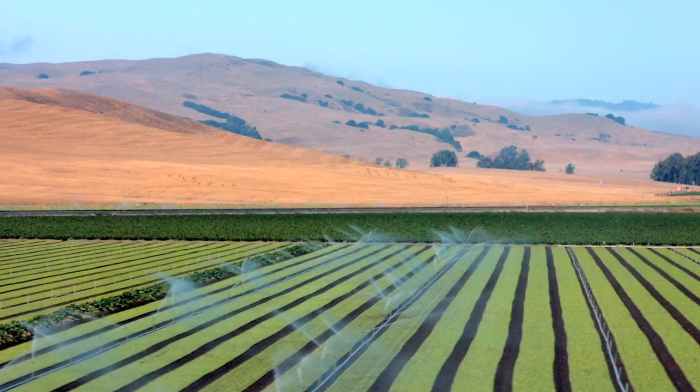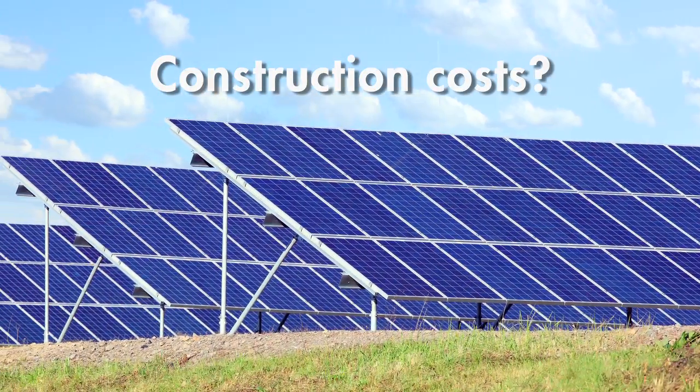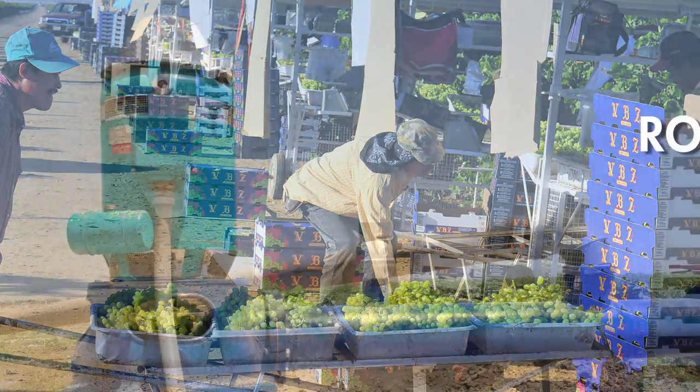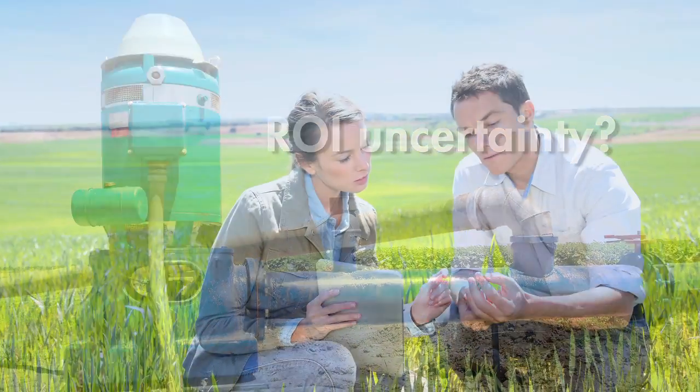Have you looked at solar power in the past? Did you put it on the back burner because you were concerned about displacing productive cropland? Unsure about the cost of building multiple solar arrays? Or does your electric usage vary so widely that accurate solar ROI projections didn't seem feasible?